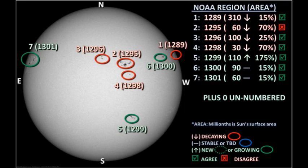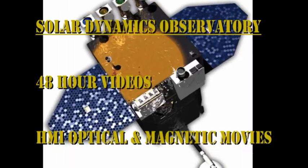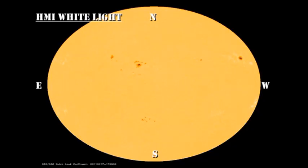All in all, solar activity has been relatively low, but there is still a lot of magnetic power available to produce large flares, and there's always a chance that new regions will develop and set off a new round of activity. Now let's take a look at the evolution of these regions, first with the white light sunspot movie, and then with the magnetic movie from the HMI instrument on the Solar Dynamics Observatory.